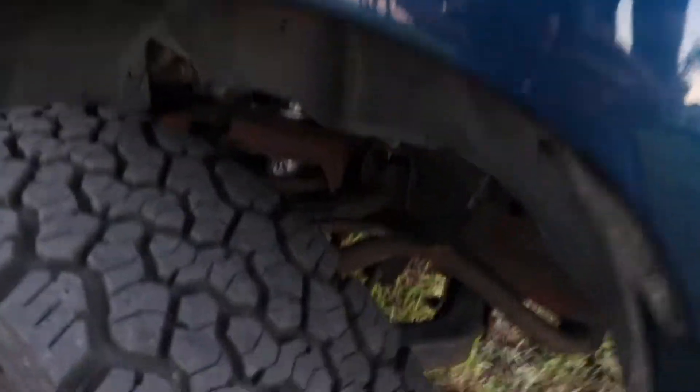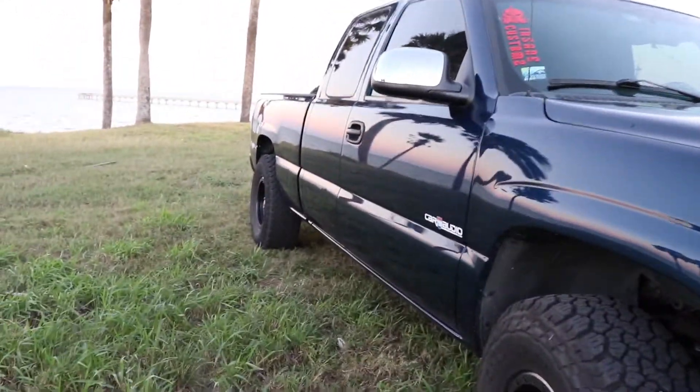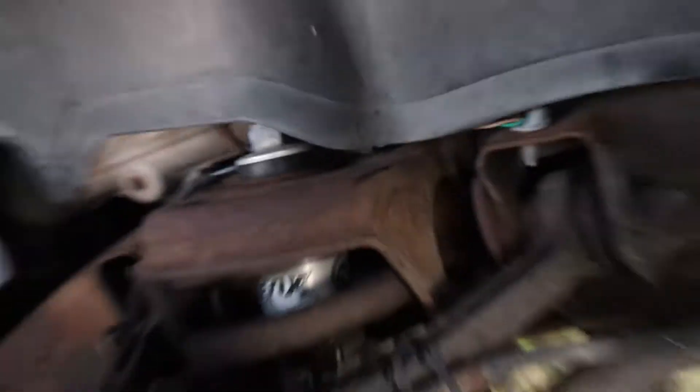As far as suspension goes, it's on a 3-inch spindle lift with 2-inch blocks on the back. On the front here, there's some Fox 2.0 shocks, same with the rear.